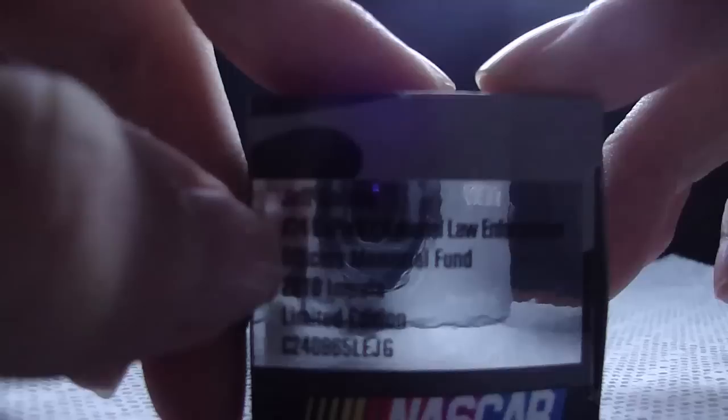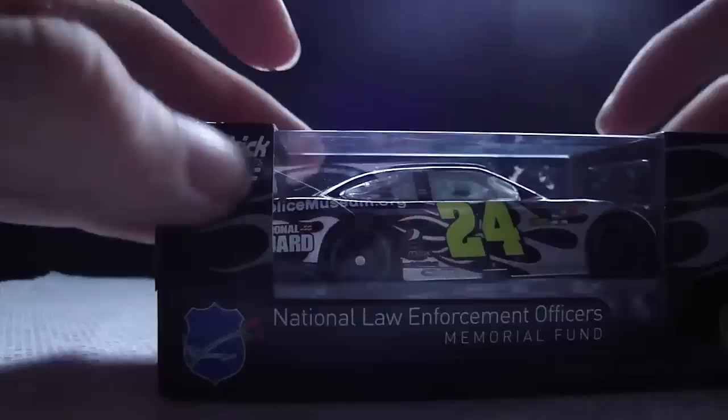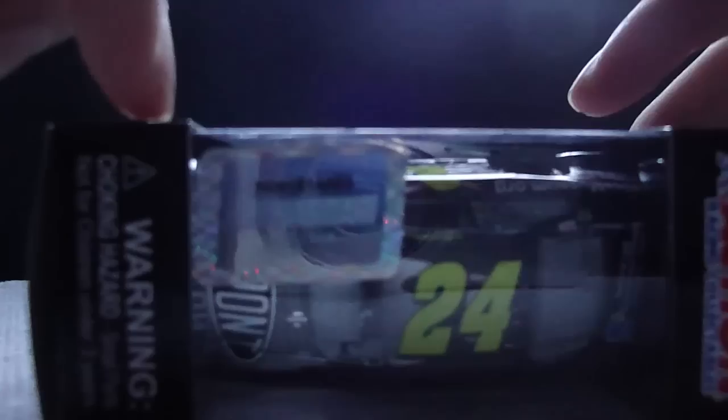Jeff Gordon, number 24 DuPont, National Law Enforcement Officers Memorial Fund, 2010, Limited Edition, NASCAR. National Law Enforcement Officers Memorial Fund — Respect, Honor, Remember — then a picture of a shield and like a rose, I think. Hendrick Motorsports, barcode, www.rcamembers.com, 1/64 scale stock car limited edition collectible, warning choking hazard, small parts not for children under 3 years, NASCAR hologram, and Action Racing Collectibles.